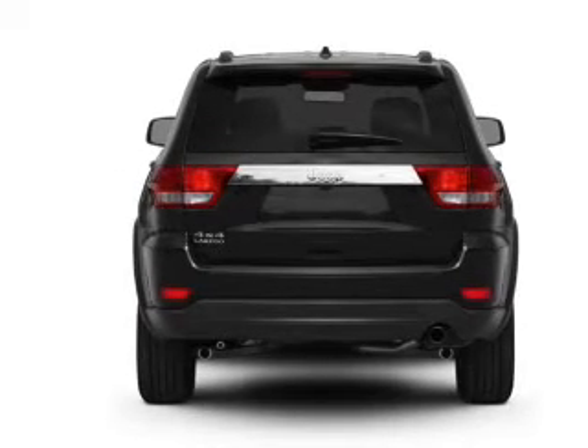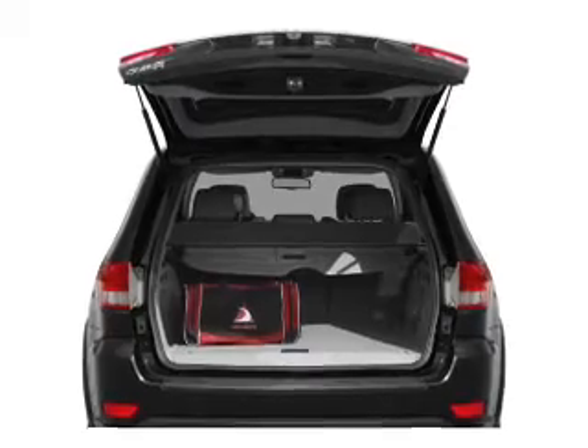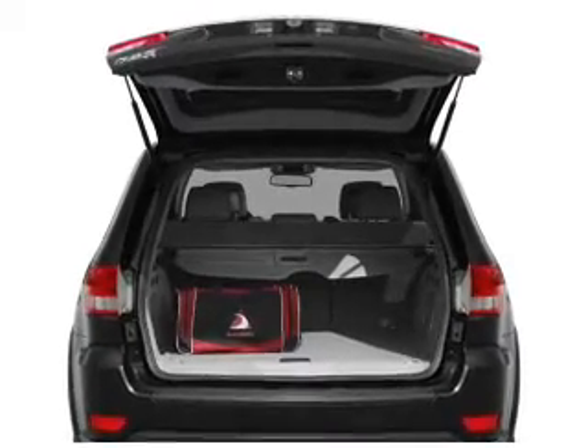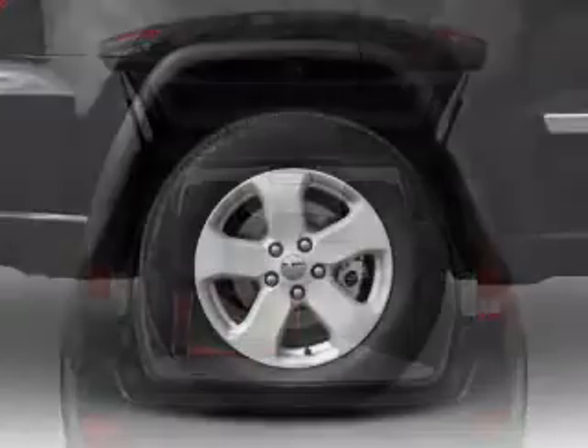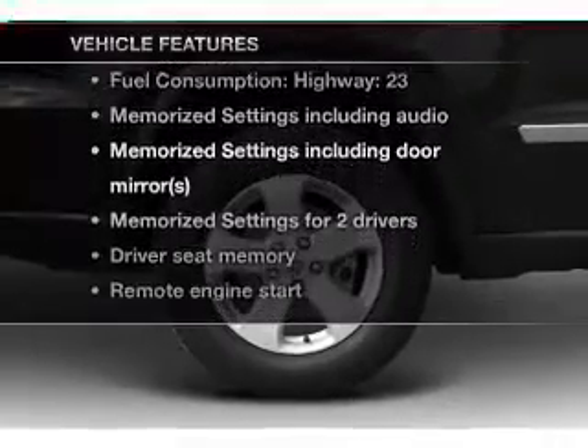Navigation is included to help you get to your destination with ease. Anti-lock brakes help you bring your vehicle to a safe stop. Let the outside in with a built-in sunroof. Pamper yourself with memory settings. Plus enjoy these notable features that are included in this vehicle.